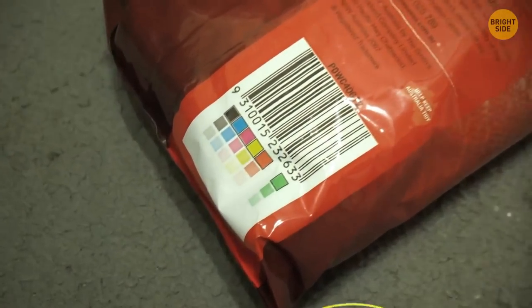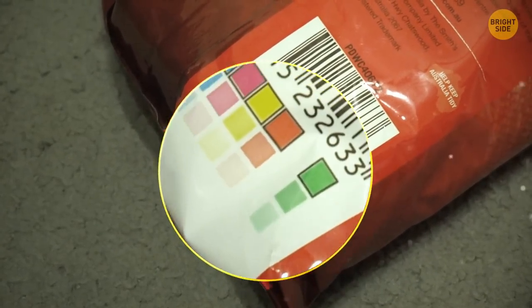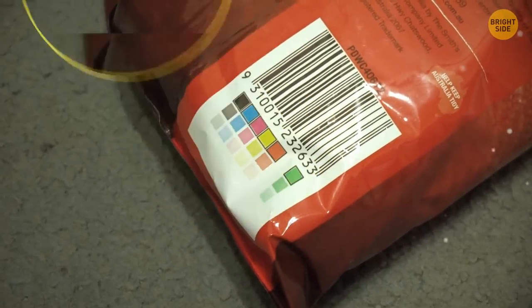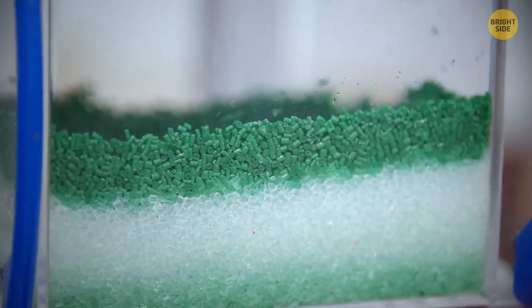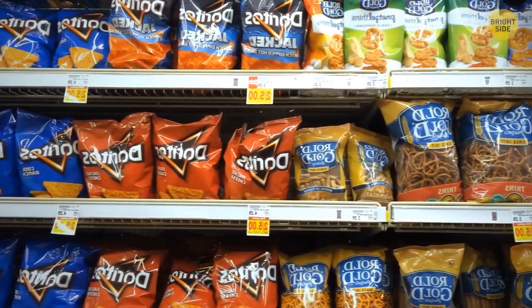Color dots on chip bags have a purpose too. Manufacturers need them to control the package color and show what ink color was used on the package.